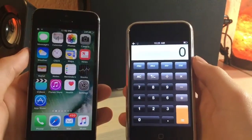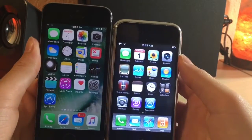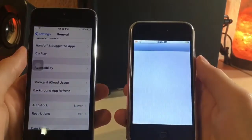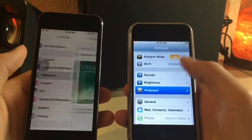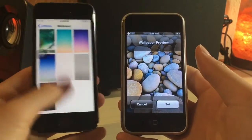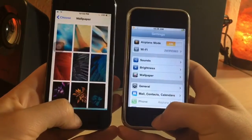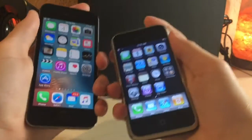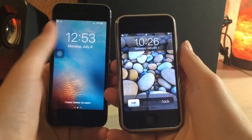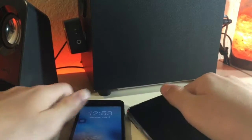Just looking at the calculator, you can see how much has changed. There's no control center, there's no notification center — swiping up and down will do nothing. Something I thought was kind of cool but weird is that you can't have a wallpaper for the lock screen on the iPhone 2G. If you click on wallpaper and set it for both lock screen and home screen, on the iPhone 2G it'll only set it for the lock screen. They've also changed the wallpapers. I personally like the look of the older wallpapers, but I guess the iOS 7 wallpapers were probably my favorite.